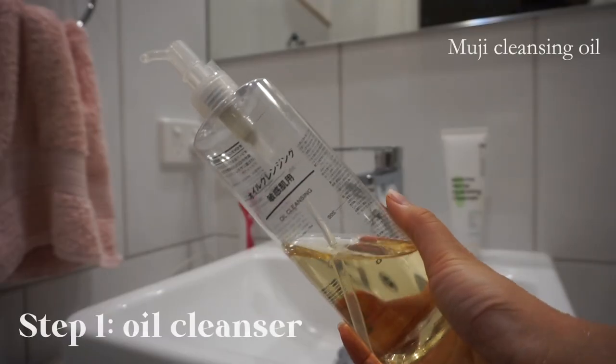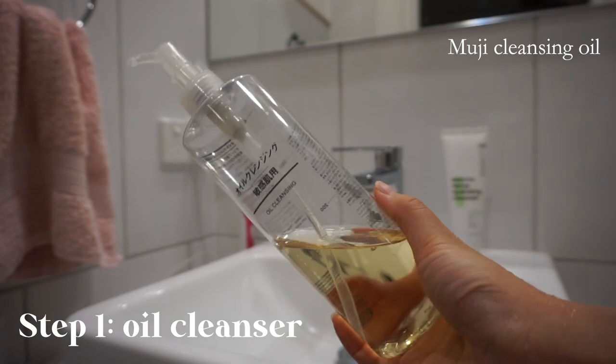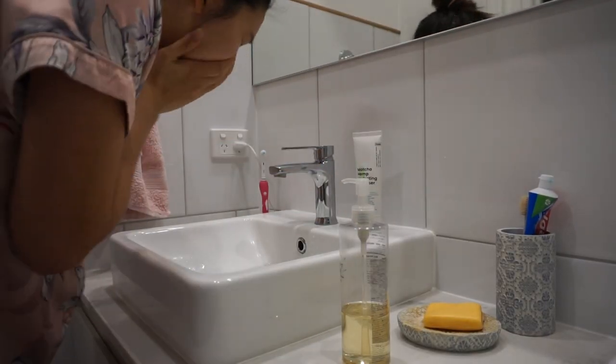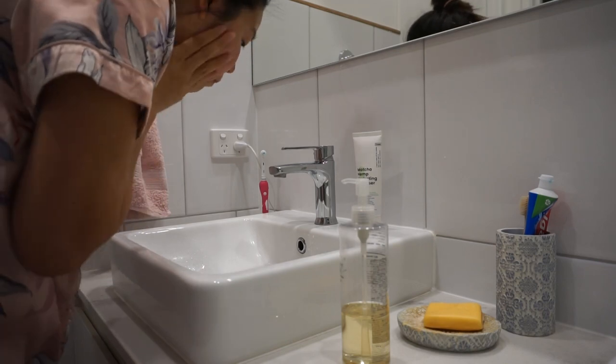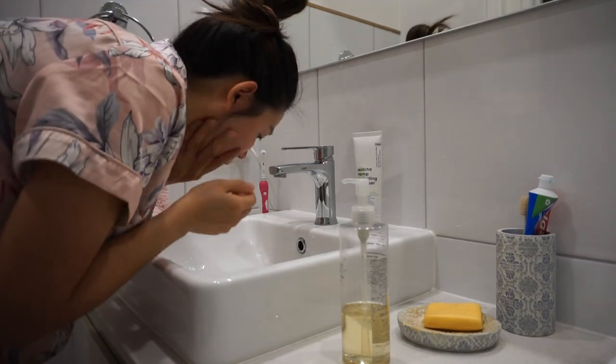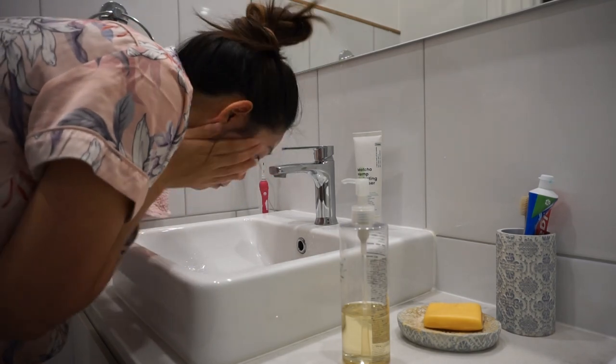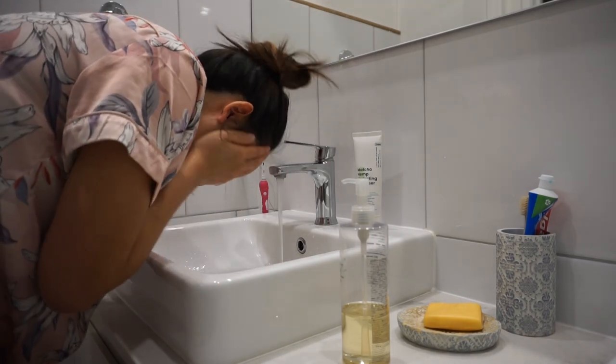Now begins the skincare. I like to double cleanse almost every night, starting with the Muji cleansing oil. This is a great cleansing oil that removes makeup without needing any cotton pads. Even though I'm not wearing any makeup today, I had sunscreen on so I still like to double cleanse.